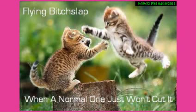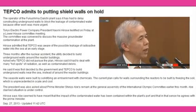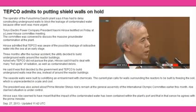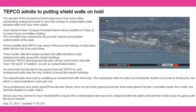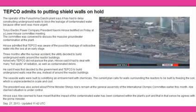Three months after the nuclear accident, the utility decided to build underground walls around the reactor buildings. When asked why TEPCO officials did not pursue the plan, Hirose said they had to deal with many hot spots of radiation as well as contaminated debris. Hirose said the government and TEPCO initially decided to build underground walls near the sea instead of around the reactor buildings.